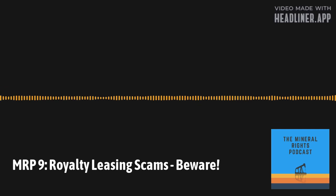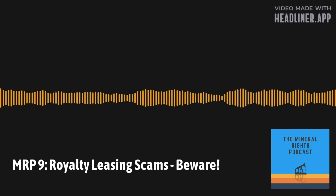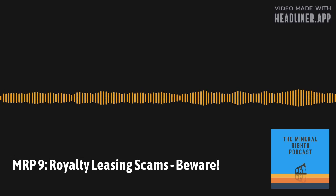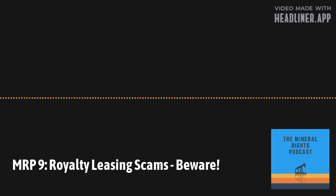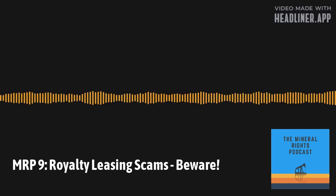Absolutely. In Texas, with hundreds of years of history, royalty deeds are much more common than in some other places. If you own royalties in a section, you will have never received a lease on that property — you don't own the executive rights. But with a mineral lease, when you own unleased minerals, you'll receive that offer, usually with an upfront bonus and a royalty rate. These are very common and beneficial for landowners, but it's something you want to work with an attorney on.